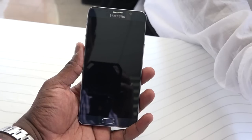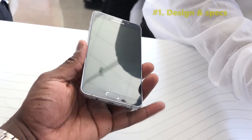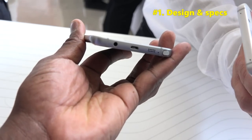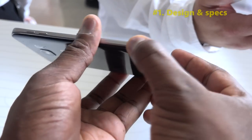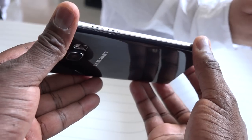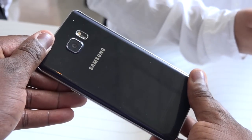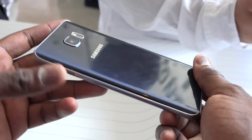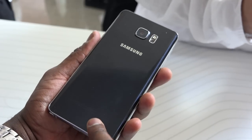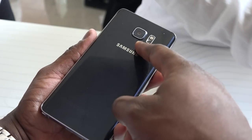Starting with design and specs: as you can see, the Note 5 is sleekly designed by Samsung. It's got some nice round edges, a nice metallic and glass finish built in together, and a curved glass back which is very nice. It just looks and feels very premium, really adding a premium feel to the Note line.